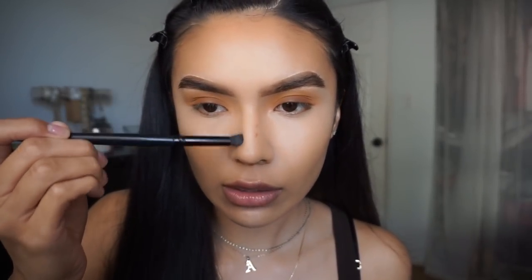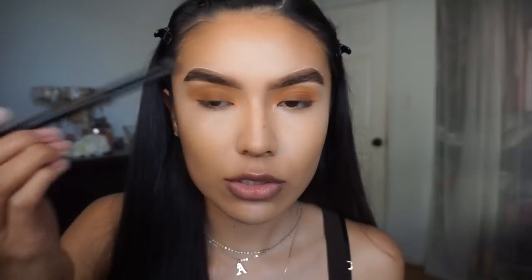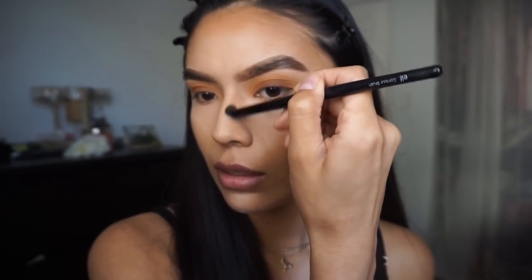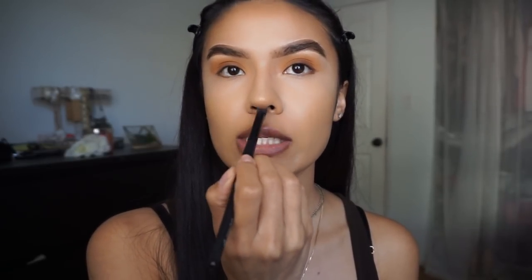The best technique I found: once you have the product on, I stop right here — I don't go any further than this point — and then I bring it down and blend everything together, bringing it downward and blending it into the foundation. I do the same on the other side. One thing I'd recommend is to keep your lines and blending as symmetrical as possible, because if you're not paying attention and it's a little crooked, your pictures will come out looking crazy.